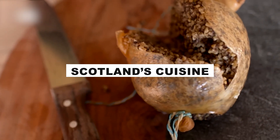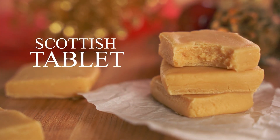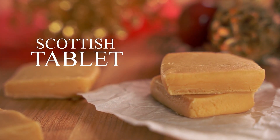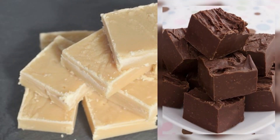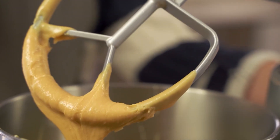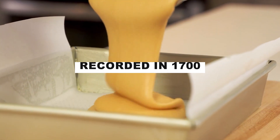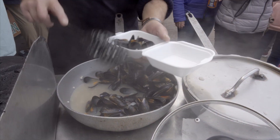Scotland's cuisine is a treat for your taste buds. Don't leave without trying the famous Scottish tablet, a sweet treat dating back to the 1700s. Scottish tablet, often described as a cousin of fudge, offers a delightful sugar rush. Historians believe that the first tablet recipe was recorded in 1700, making it a cherished part of Scotland's culinary heritage.